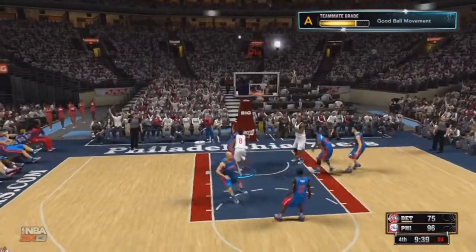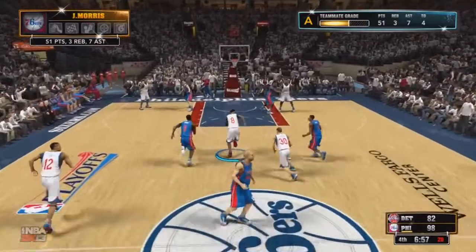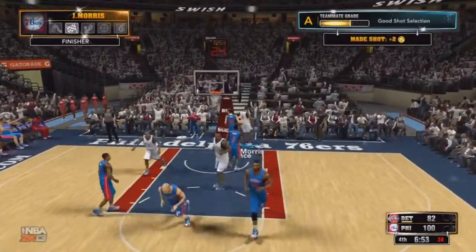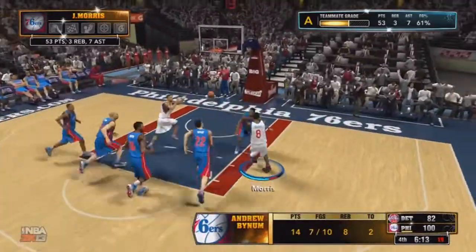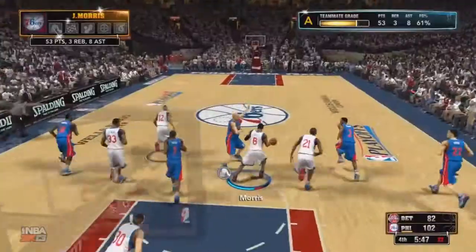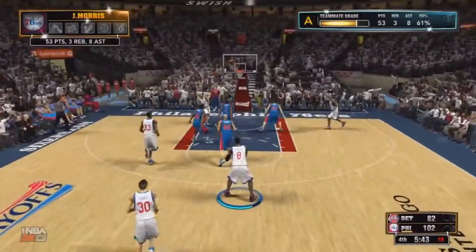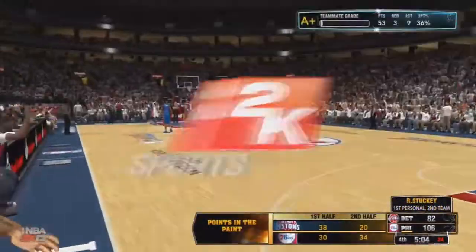I find Bynum who gets that bucket to give me another assist. I have another easy layup — there's no defense, they can't stop me. Curry passed it to me and I find Turner for the dunk — that's another assist for me. Nice pass, finding my teammate really quickly after getting that pass from Curry. I find Turner once again on the fast break and he scores to give me another assist. That's nine assists for us now.